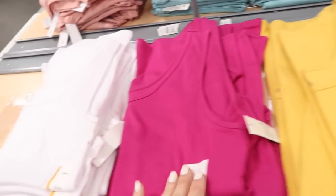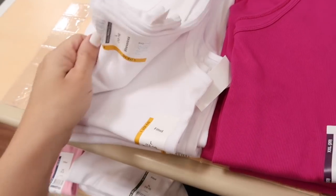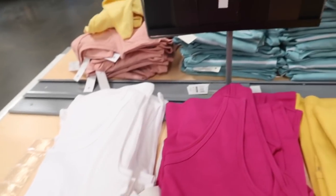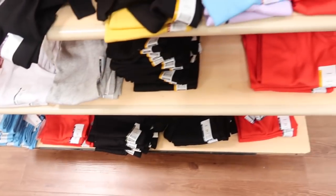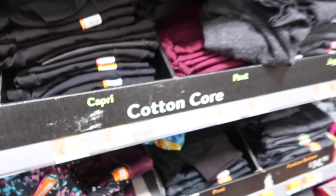New ribbed tanks from Time and True — these have that scoop neck, really nice ribbed fabric. They're $4.98 in the white; there's also that fuchsia, the gold and red, black, pink, and like a turquoise blue.